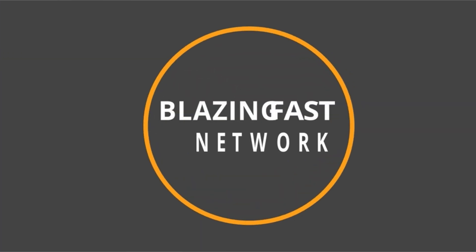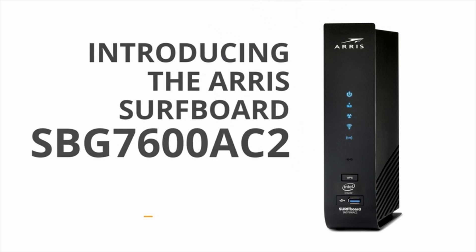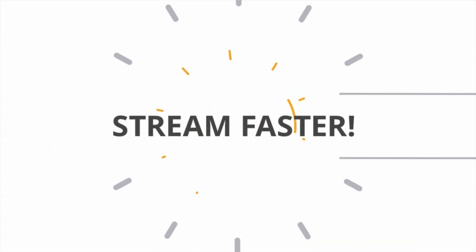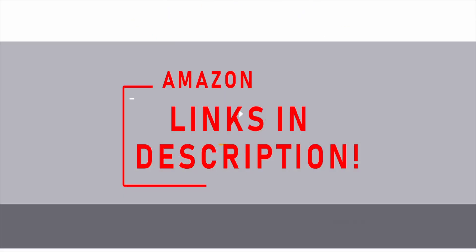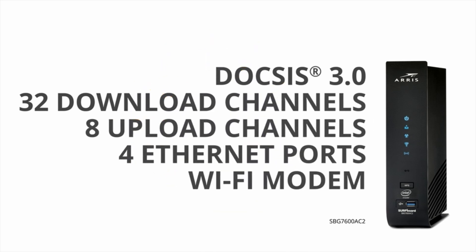Hi, what's up everyone. I am back with another video about the best modems that you can buy on Amazon. If you want more interesting videos do subscribe to our channel and press the bell icon. If you want more information and updated pricing on the products mentioned be sure to check the links in the description below.